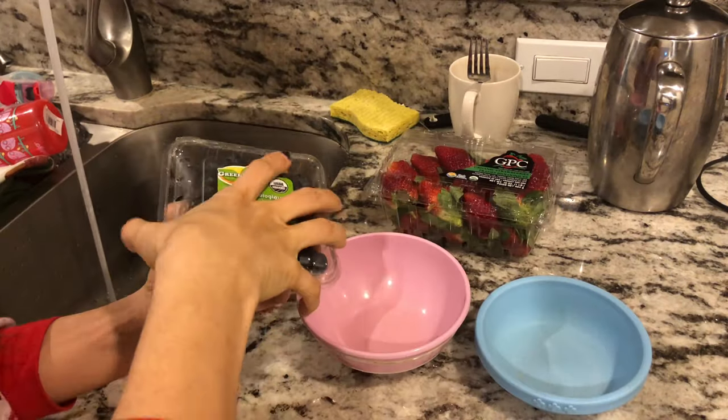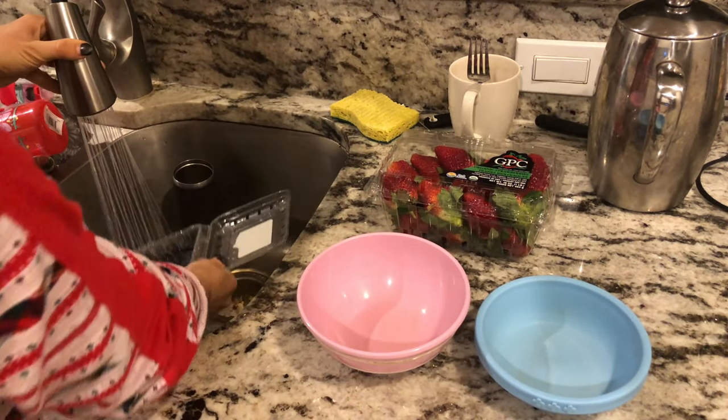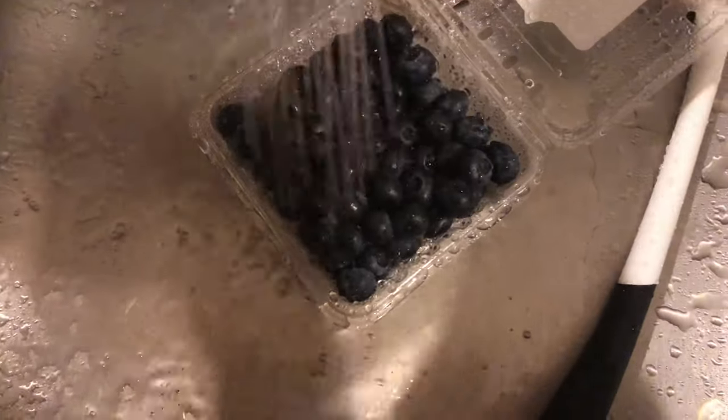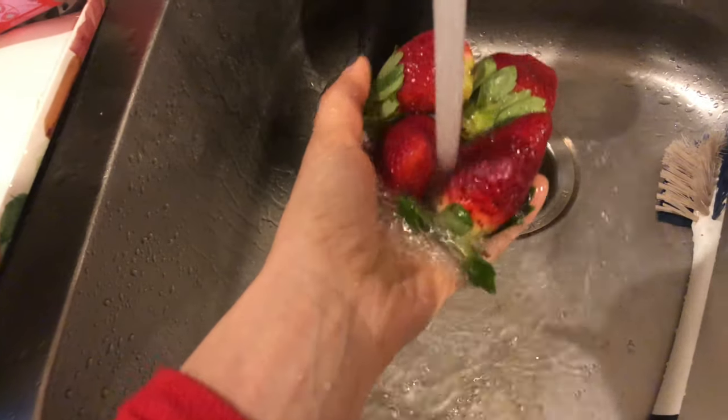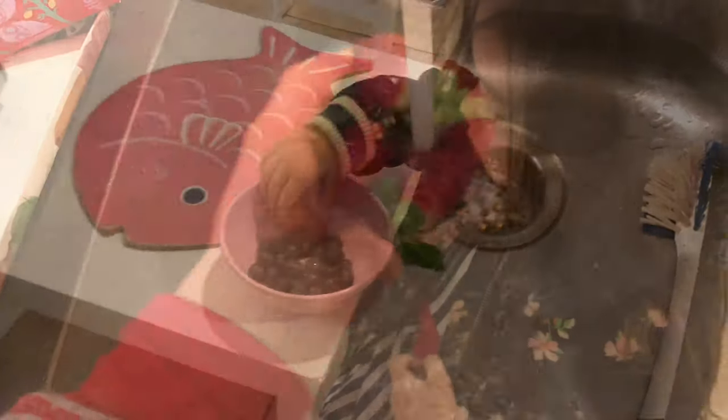I always start the kids' breakfast with berries. Today it is blueberries and strawberries. I wash them really well — even though they are organic, there are pesticides and all kinds of things, so you really need to make sure you wash them well in warm water. Both my children love it.